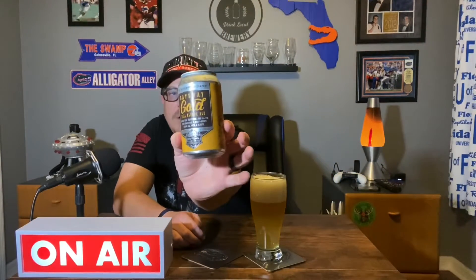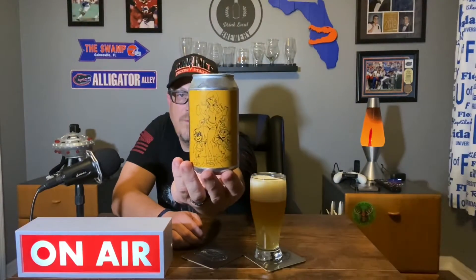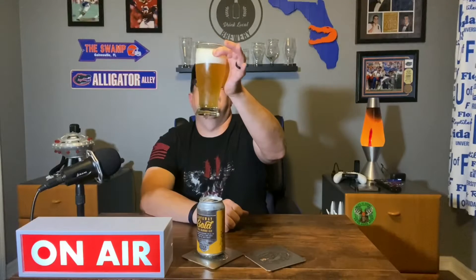This is what the front of the can looks like. Carbonation is sticking to the glass but it's steadily going up. It's a little hazy but a very light gold color, with a white head on it about two fingers. Let's go ahead and give it a smell.